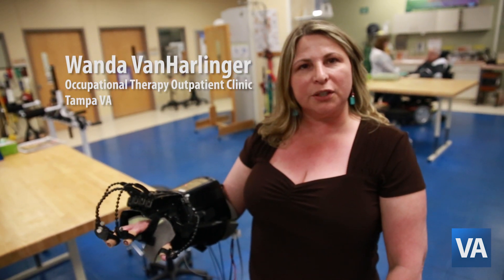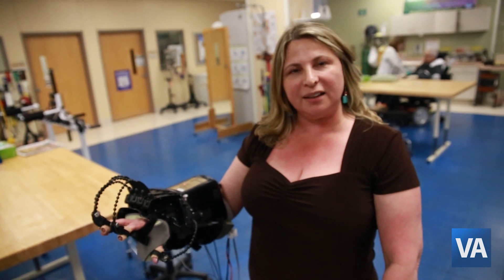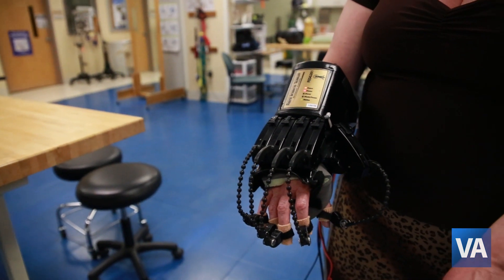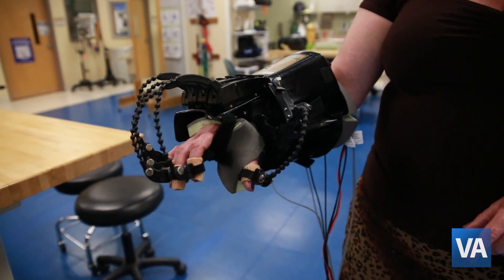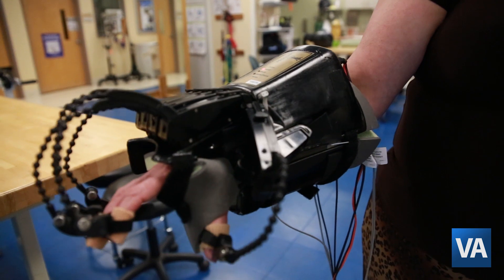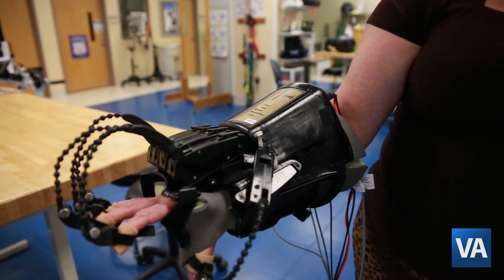My name is Wanda Ben-Hallinger and I am the lead therapist for the occupational therapy outpatient clinic at the James A. Haley VA Hospital. This machine is for strengthening, range of motion, and electrical stimulation for patients that have severe weakness, especially the polytrauma population and spinal cord injury.